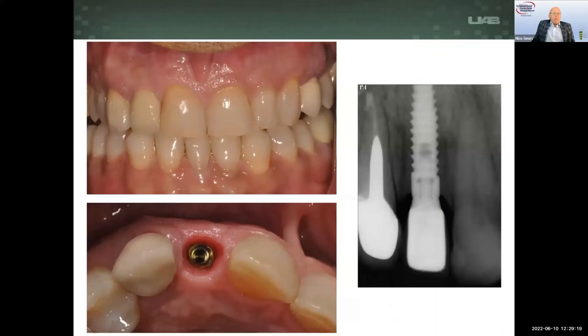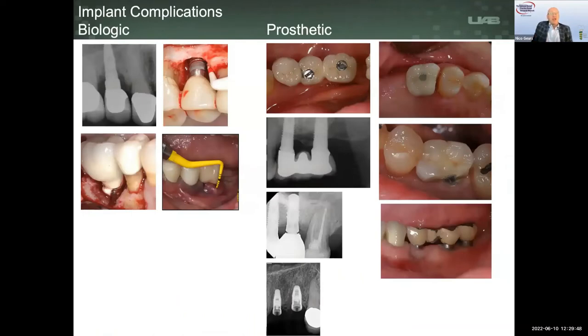Implants are the most successful implants in medicine. We have scenarios where implants surrounded by healthy tissues lead to aesthetic, functional restorations that can be maintained. However, we also have biologic and prosthetic complications that occur and can interfere with patient happiness and implant performance. We can distinguish biologic and prosthetic complications, and these still occur on a relatively regular basis as reported in the literature.